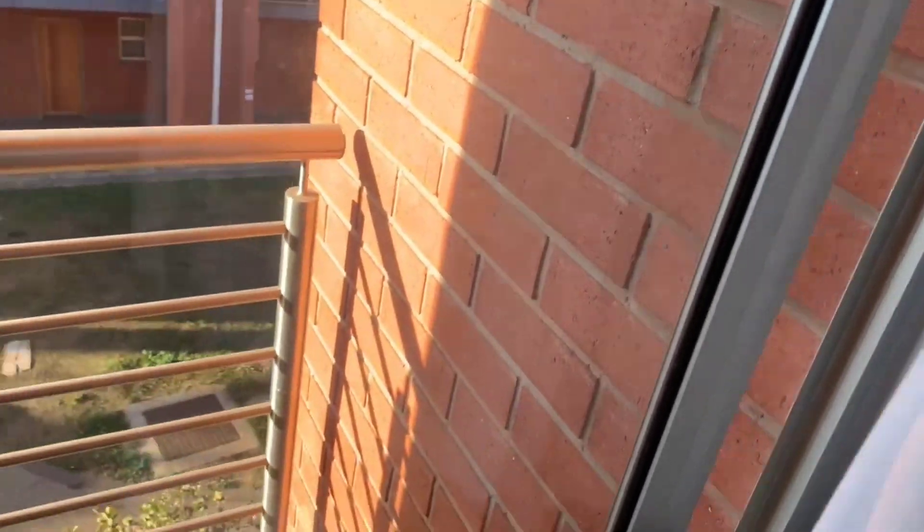And then the exciting part — you get your own balcony, which I think is really nice. After a long day, you just stand here and get some fresh air. This is really, really cool.